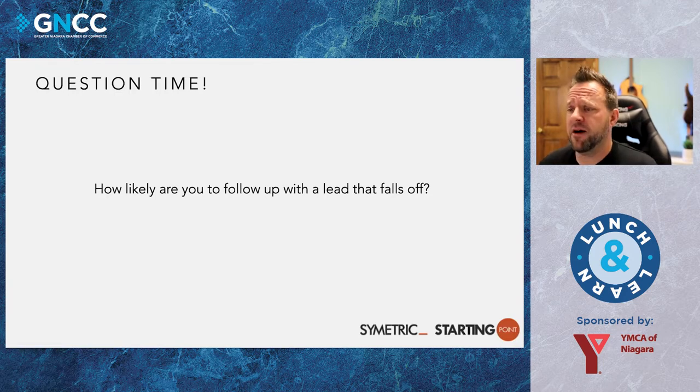How likely are you to follow up with a lead that falls off? Growing up, my family owned a flower shop, and they always taught me that when someone comes through those doors, even if they say they're just browsing, they've come in for a reason. With your marketing, your website, any online presence — in reality, you've paid for that visitor to come to your website through advertising, the cost of the website, campaigns. So you want to make sure you've followed up with that lead. Just because a customer doesn't buy right now doesn't mean they won't be a customer in the future.